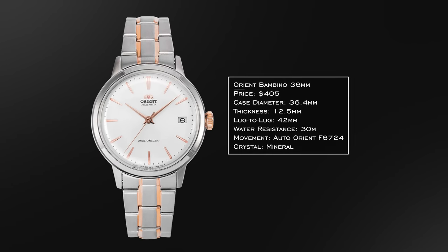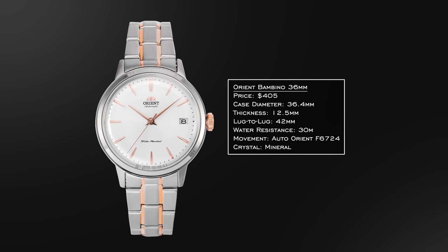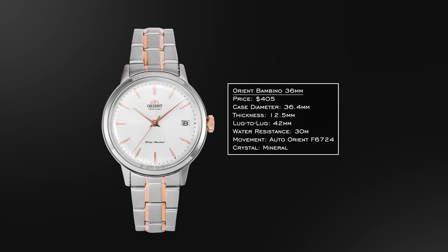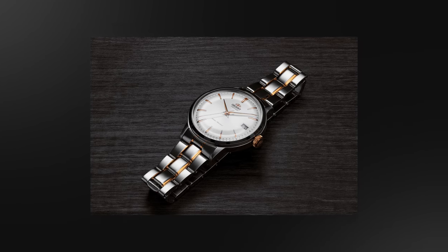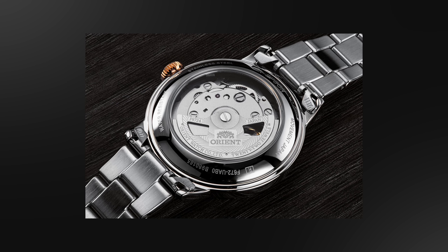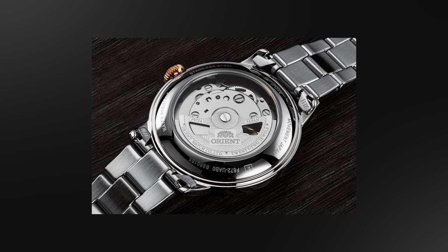Shifting into the dress category, we kick off at an entry-level position with the Orient Bambino 36. The 36mm is on the smaller scale of the Bambino family — you also have the 40.5mm and the popular 38mm Bambinos. The 36mm is for those that want a more traditional mid-20th century approach to case and size. Exactly 36.4 millimeters in diameter, 12.5 millimeters in thickness, and a compact lug-to-lug of 42 millimeters. Comes with a mineral crystal. Orient also produces their own movements — here you have the F6724, a manufactured movement with nice tolerances that typically runs very well on the wrist.